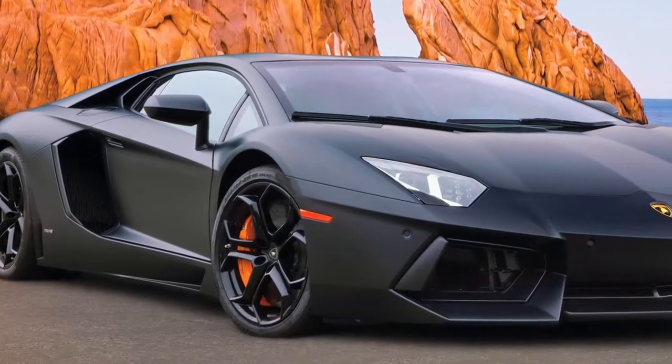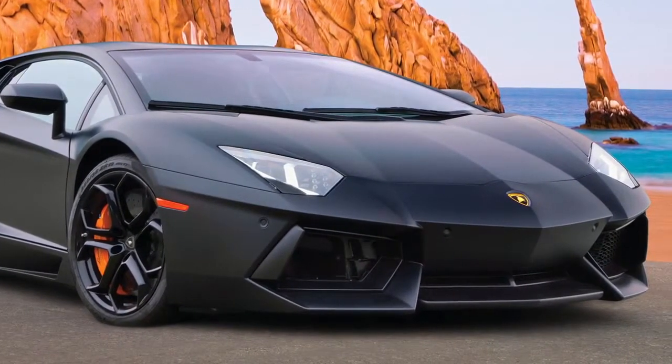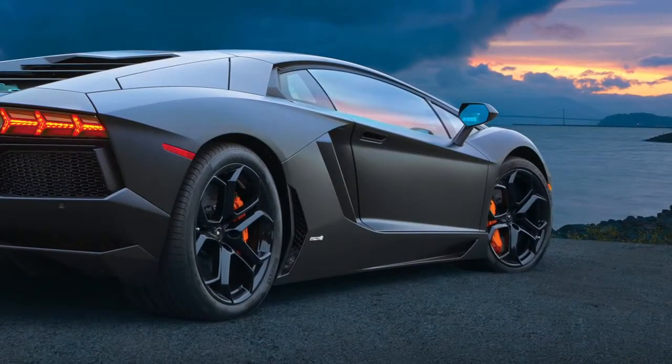The car can go from 0 to 60 miles per hour in just 2.9 seconds and reach a top speed of 217 miles per hour. The Aventador features Lamborghini's trademark scissor doors.